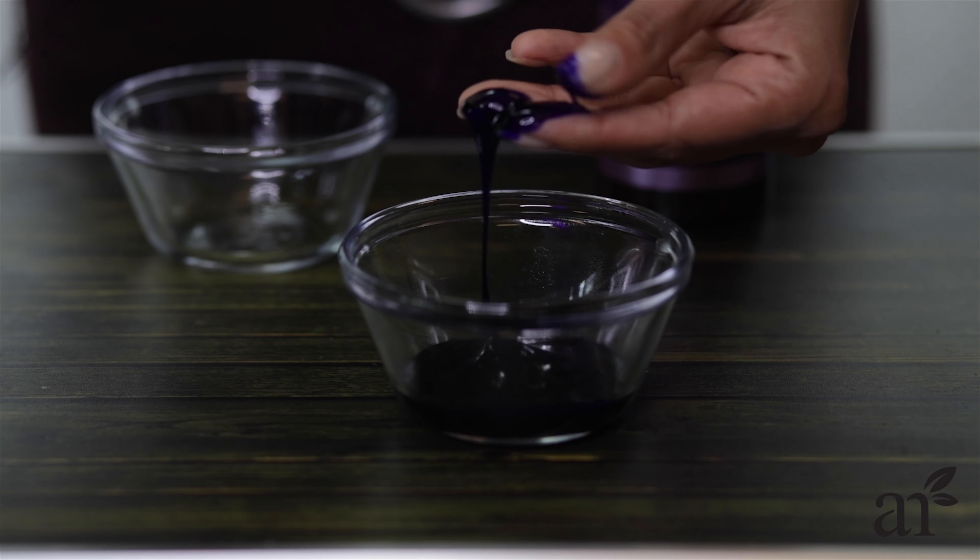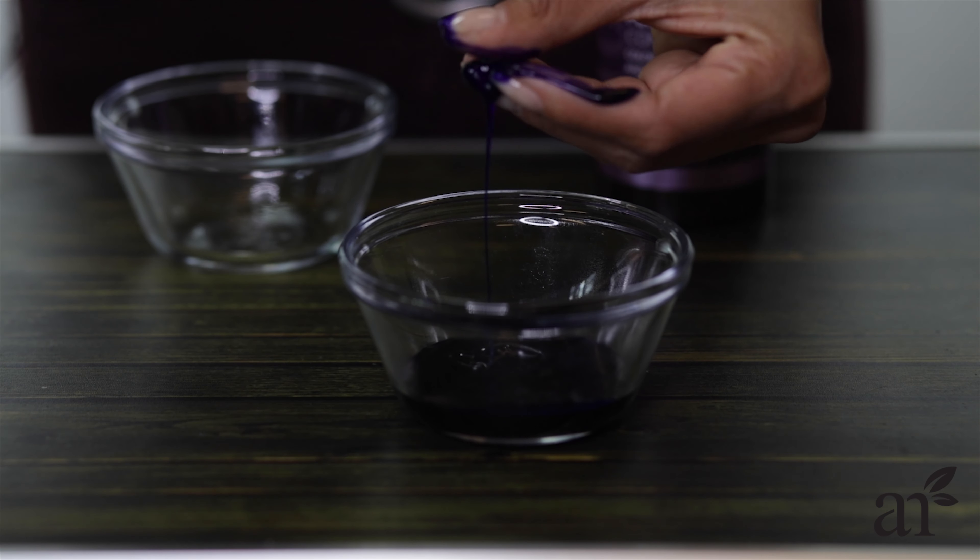If you've ever gone blonde, you know that light colored hair can turn brassy and yellow so fast. Using a sulfate-free natural purple shampoo can do two things for blondes: it doesn't damage hair or add to the natural discoloration, and the subtle purple pigments correct brassy and yellow tones.